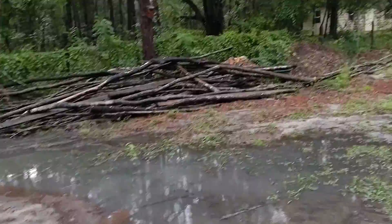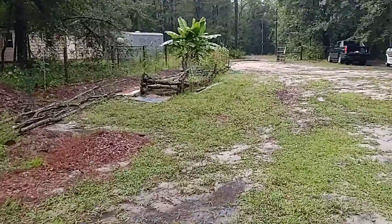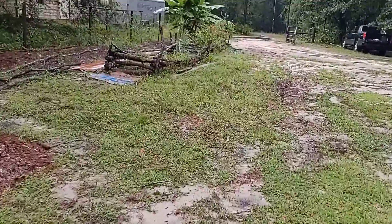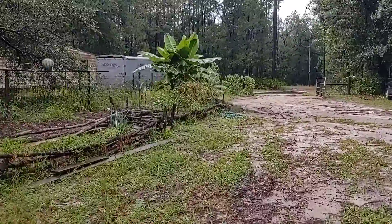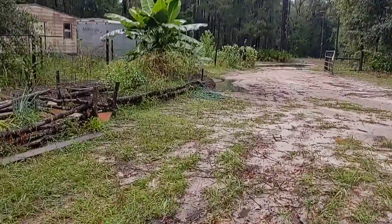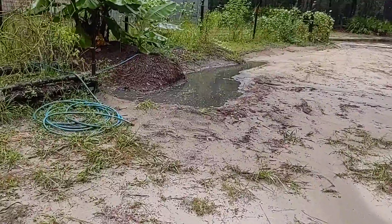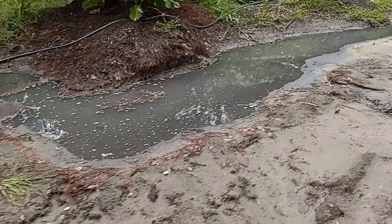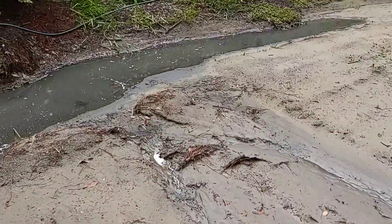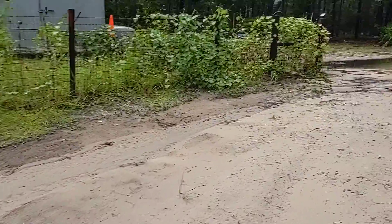Let's walk up here real quick and see how this is doing. Washing through here — yeah, we definitely need to make this bigger. Wow, filled that gully in.